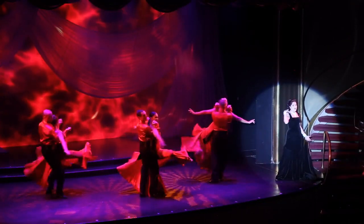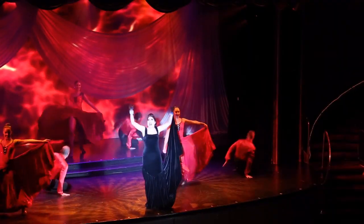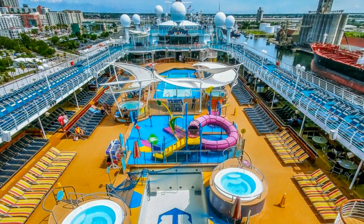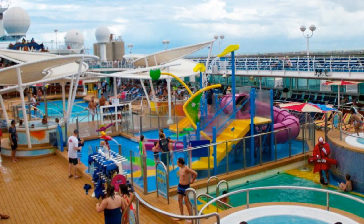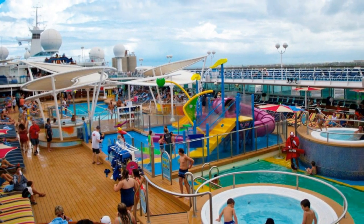Empress of the Seas: Amos, an original production. This show features vibrant vocal ensembles and dynamic ballroom dancing styles from around the world. Majesty of the Seas: Splash Away Bay. Kids are going to love spending their sea days going down the slides, getting drenched, and splashing all over the kids' aqua park on Majesty.